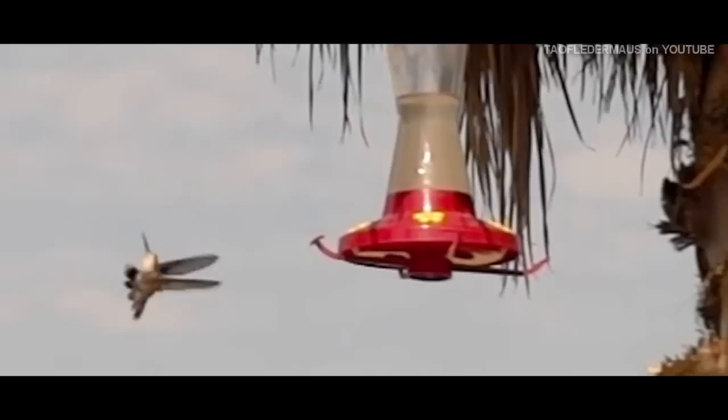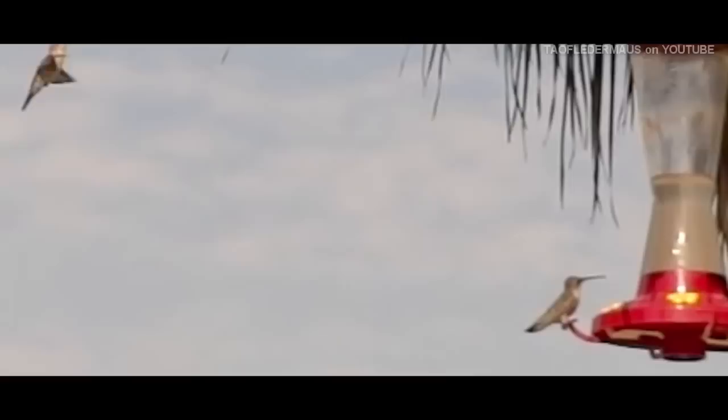And usually when that happens, a third or fourth hummingbird will come in and sneak in and try to get a quick sip while the others are fighting. Hummingbirds become active as soon as the sun rises, but at night they actually sleep and they enter a hibernation-like state called torpor.